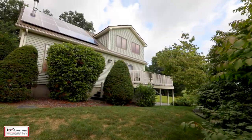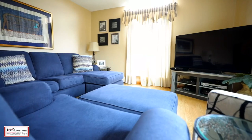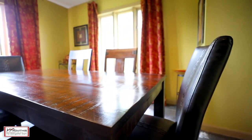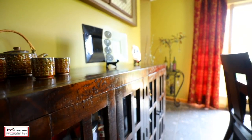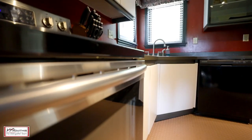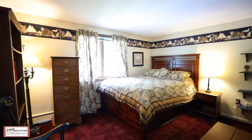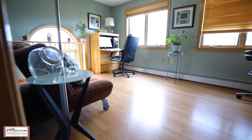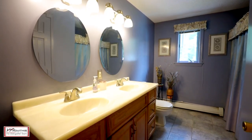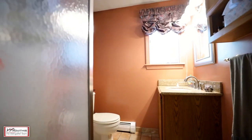Situated in one of the most coveted neighborhoods in Ludlow, this dream home checks all the items off your list. This unique property features four bedrooms and two baths, which include a sought-after first-floor master suite. This property is just what you're looking for with amazing privacy and incredible views.